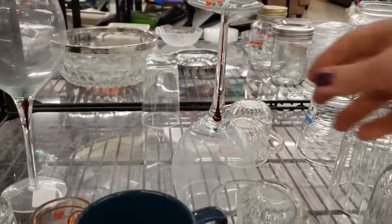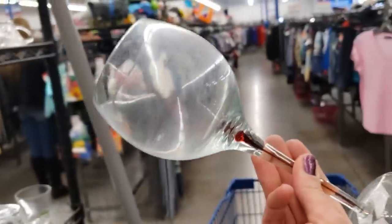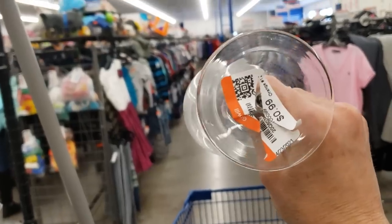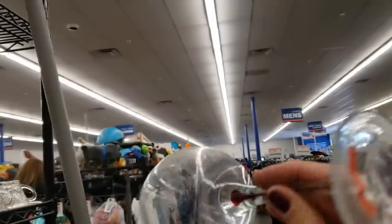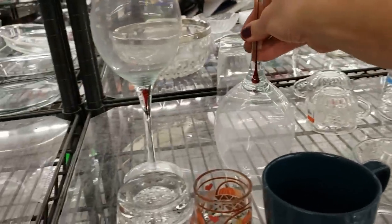These are wine glasses and the stem has almost a submerso type red glass inside — I like that. But it looks like somebody put them through the dishwasher, which is really a shame. I'm going to leave those.